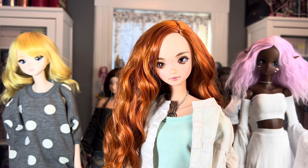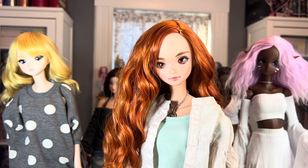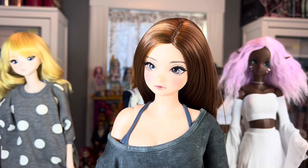Next we have Ember. She was my first semi-real doll and my only tea doll — she is Strength semi-real in the tea skin tone. I think she's gorgeous; I love her freckles and her red hair. I've never changed out her wig — I think this hair is perfect for her.